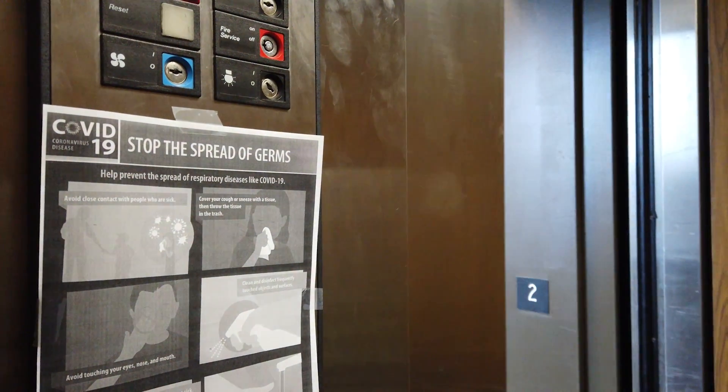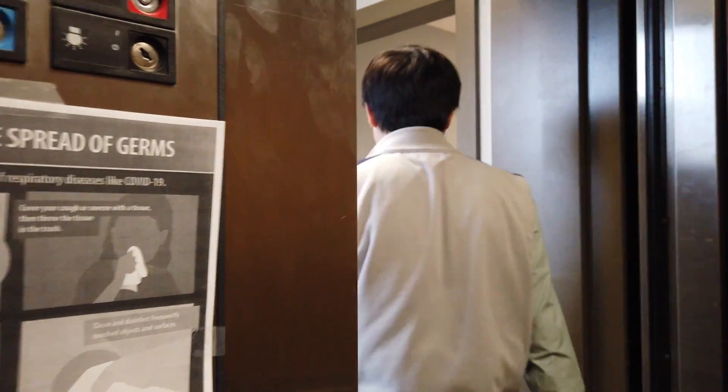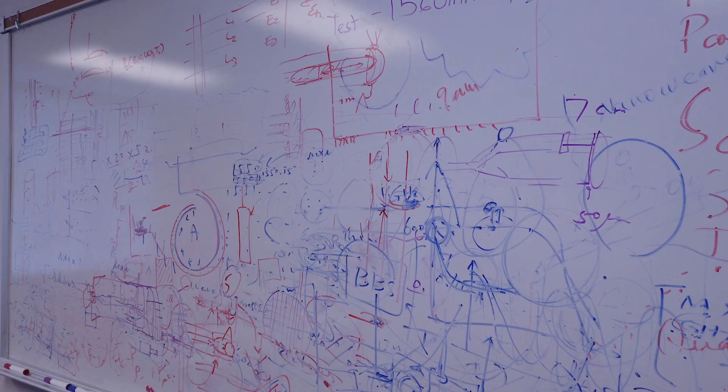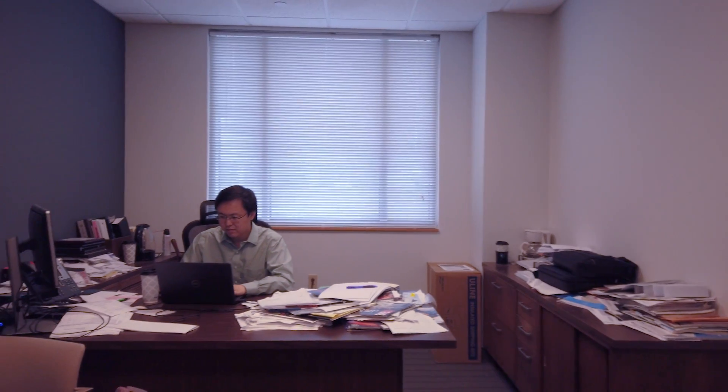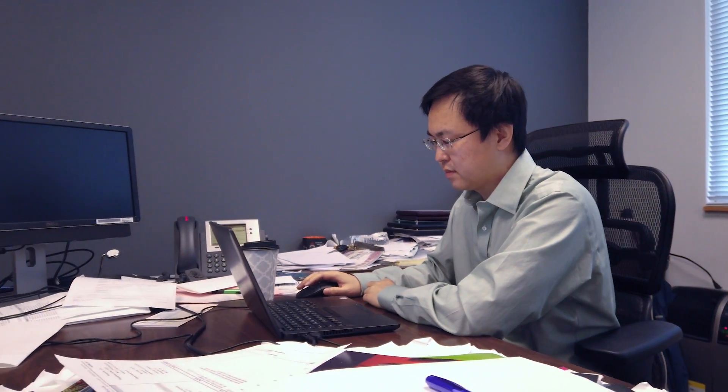In the near term — roughly a year — we would like to deploy the front-end sensor for clinical trials. In the long term — roughly two to four years — we would like to deploy a complete sensor system that detects specific attributes of COVID-19 disease.